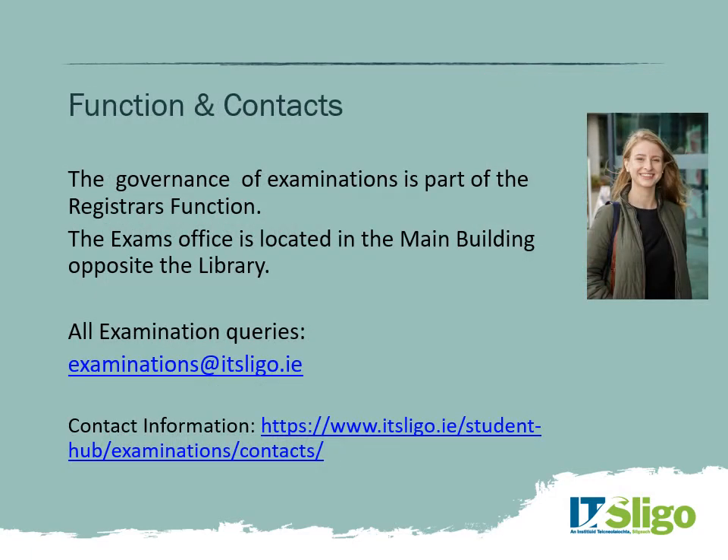The governance of examinations and the wider quality assurance of all academic affairs comes under the Registrar's function. The exams office is located in the main building at IT Sligo, opposite the library. As online students, you may never come to campus during the year and may only come at conferring. All examination queries can go to examinations at IT Sligo. You can find specific names and email addresses of office staff via the web link.